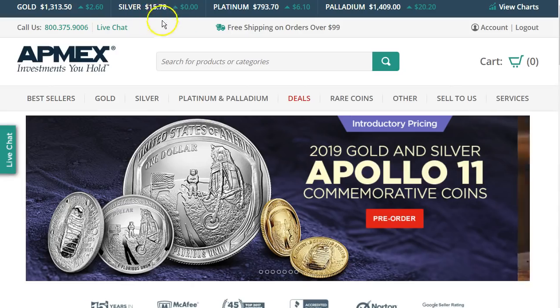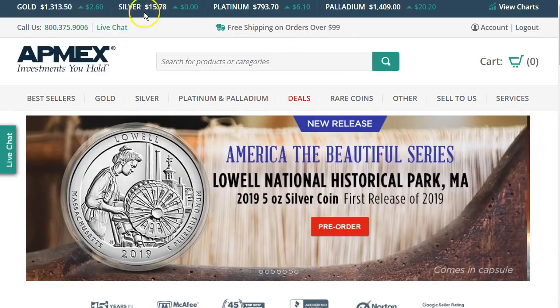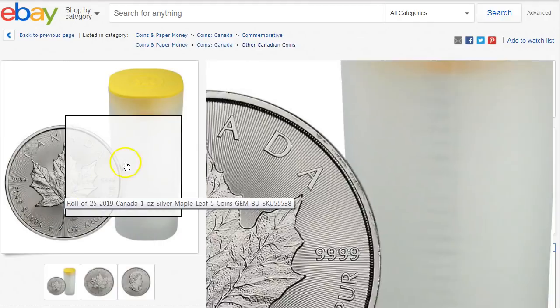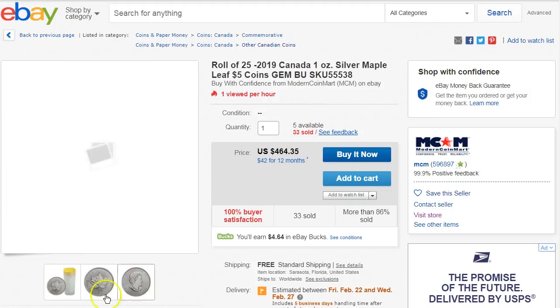Yeah, it's right around $15.80, a couple pennies below. Silver hasn't been moving much — it's been around here. Gold is just a tad bit up right now. I will leave a link for this listing for the roll of silver maple leaves. It's 2019, relatively new. They've got five available, so first come, first serve.